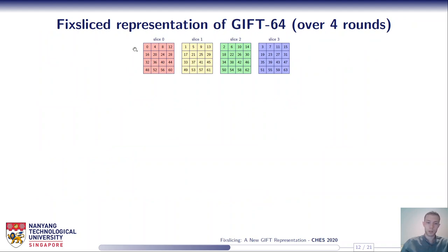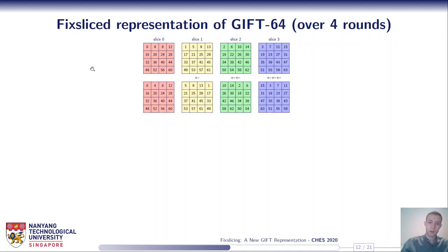So once again, looking at the slice representation of the internal state: during the first round, instead of applying P0 to S0, this slice will remain fixed during the entire algorithm. We cannot simply apply P1, P2, and P3 to the other slices because we need the bits to be properly aligned for the S-box to be computed.